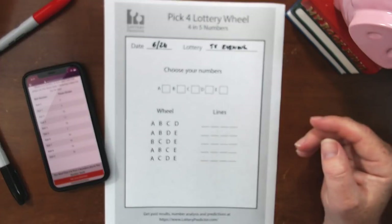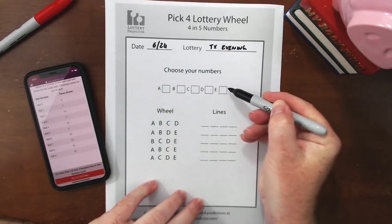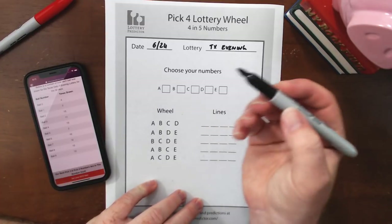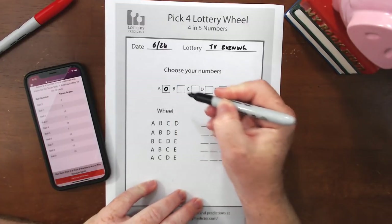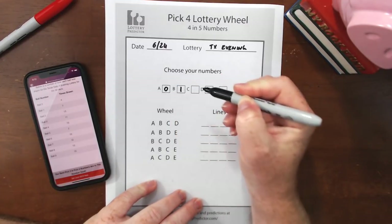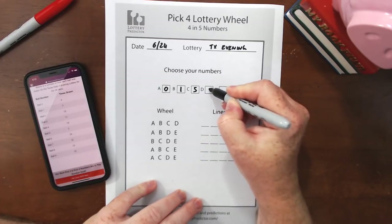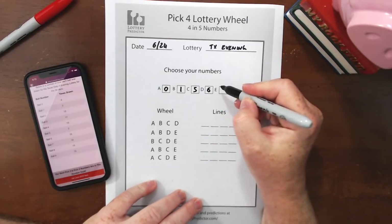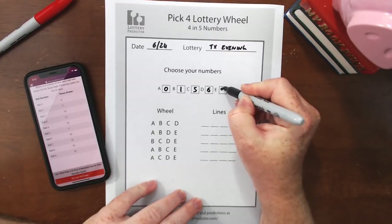We're going to put those numbers into boxes A through E on the worksheet — no particular order required. We'll start with the lowest: zero was the lowest with four draws, then one with seven, five with seven, six with ten, and nine with ten draws.